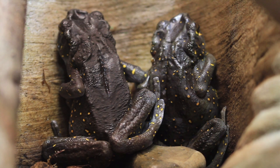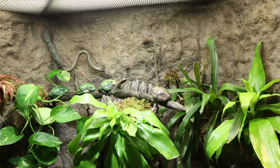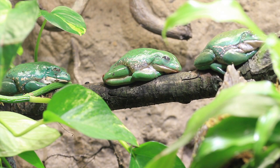It also has really fun interactives — buttons to push, videos to watch — and when you come in you might get to interact with a really cool staff member like myself who can teach you more.